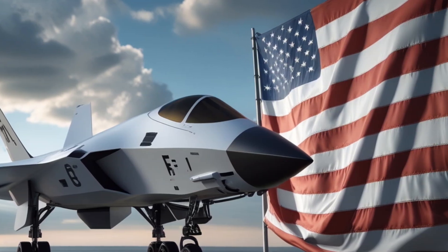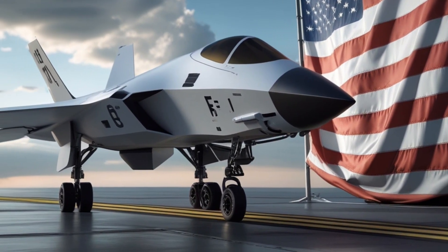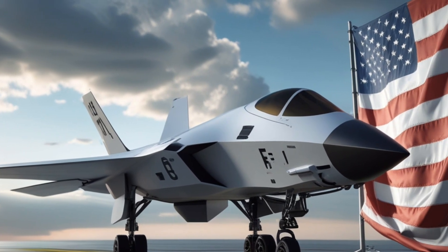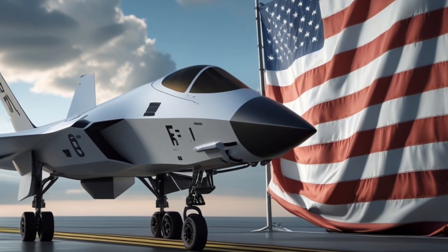Its stealth, speed, and long-range sensors also make it a potent reconnaissance platform capable of mapping enemy positions far beyond the horizon. For nations watching global power shifts, the Fury symbolizes America's commitment to staying ahead in aerospace innovation.